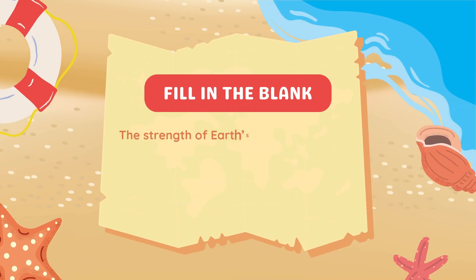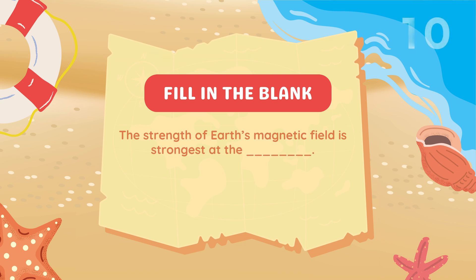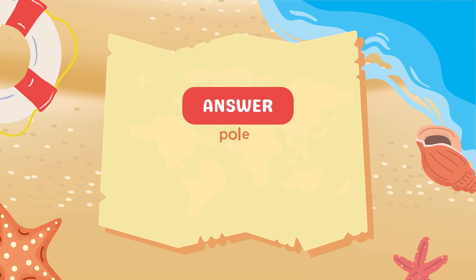Fill in the blank: The strength of Earth's magnetic field is strongest at the blank. Answer: Poles.